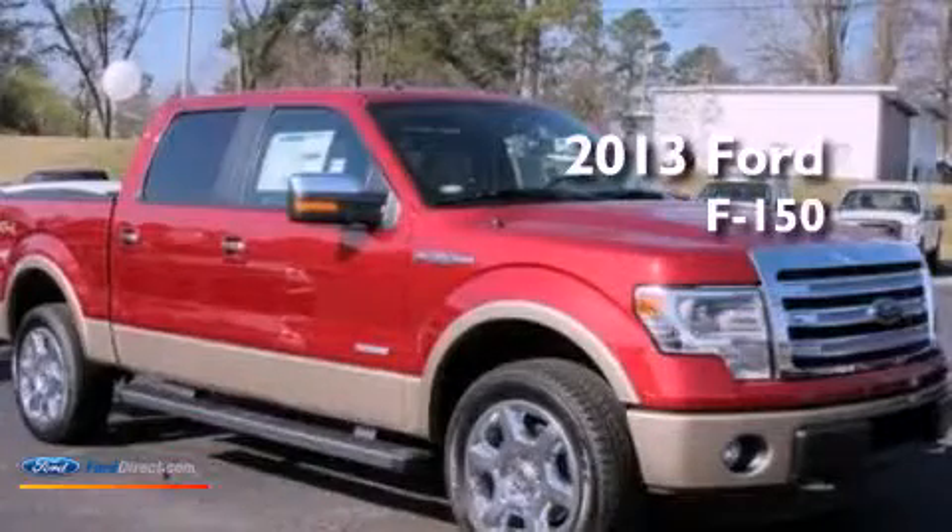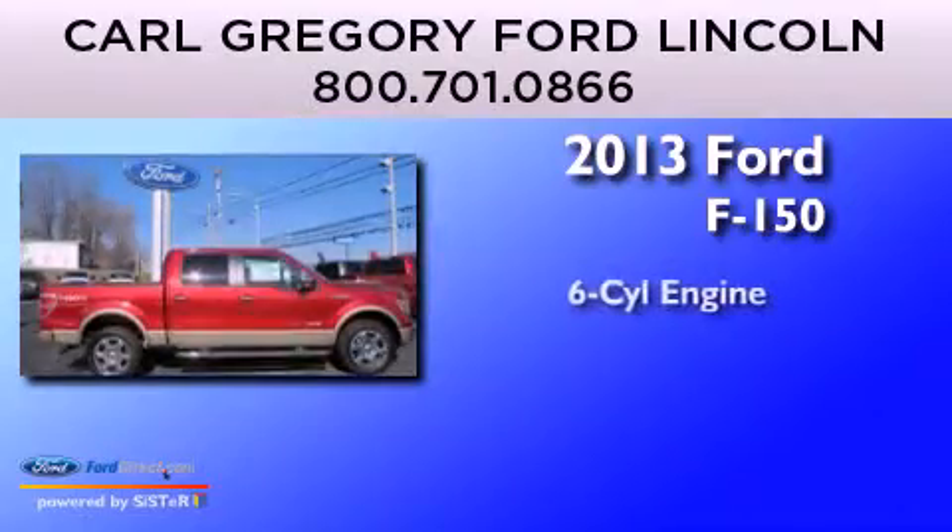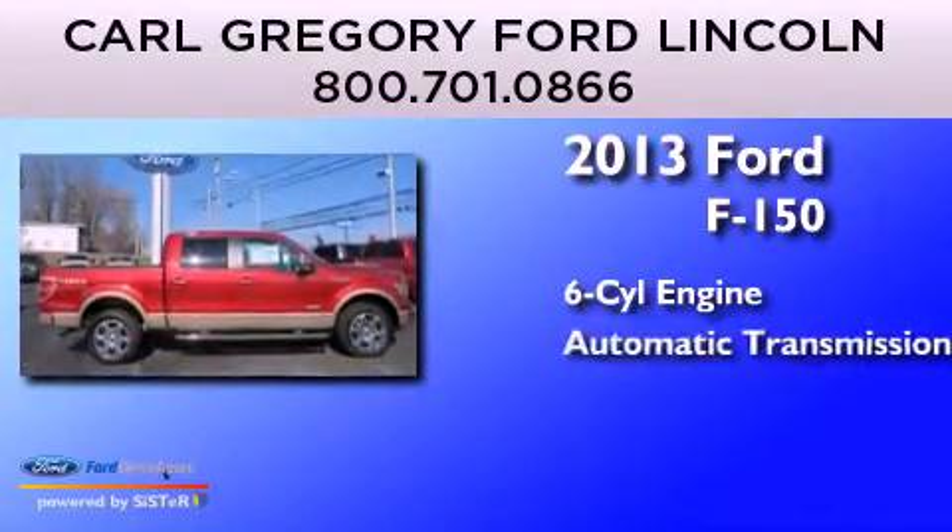This is a brand-new 2013 Ford F-150. It has a six-cylinder engine and automatic transmission.